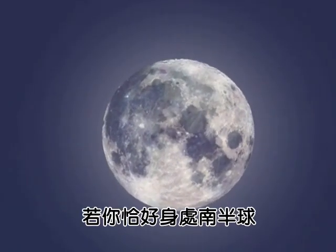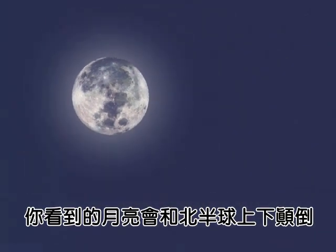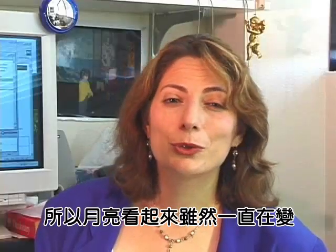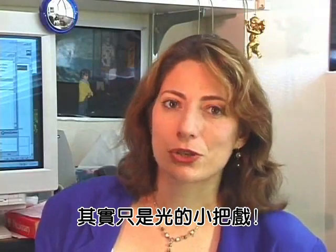Interestingly, if you are in the southern hemisphere, the moon looks to be upside down compared to its appearance from the northern hemisphere. So even though the moon seems to be changing all the time, it really is just a trick of the light.